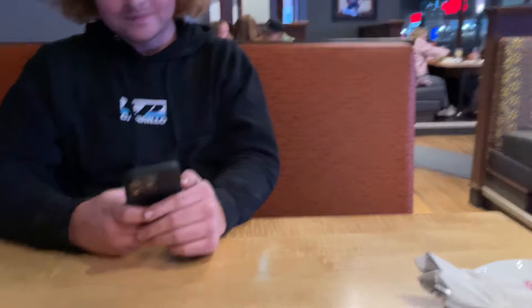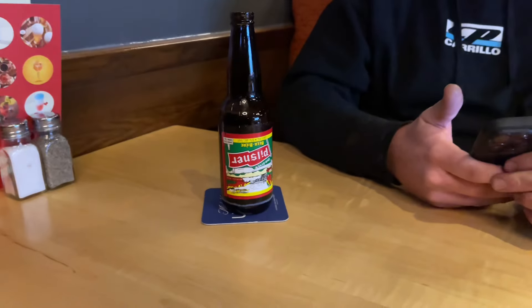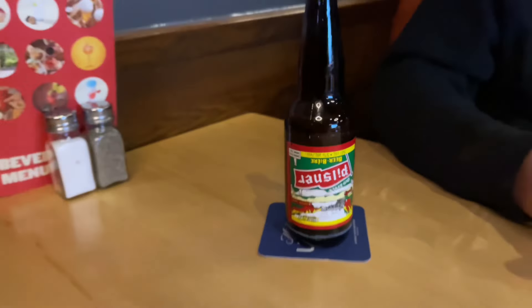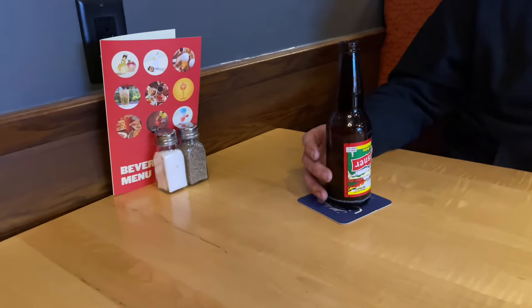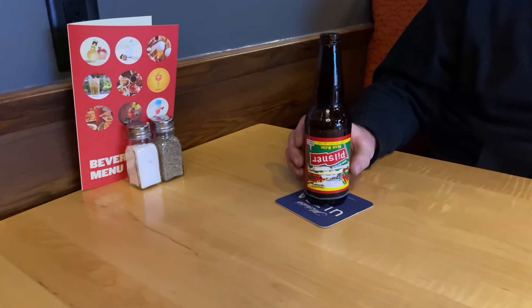Oh my god, hey guys, check this out — we're at a restaurant. There's Keenan. We just stopped for a pizza and a beer. Check out Keenan's beer — the label's upside down! We're thinking of sneaking it out in our jacket — you could sell that for a thousand bucks, it's like a rare coin.